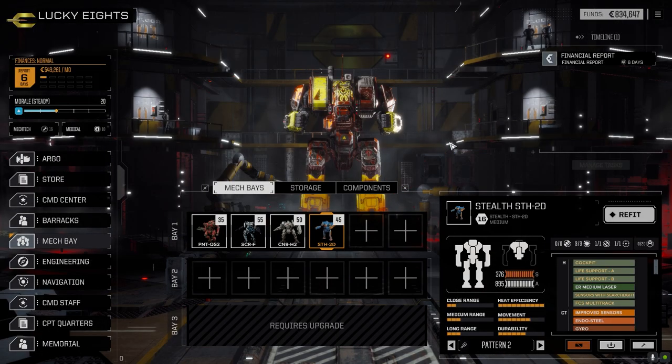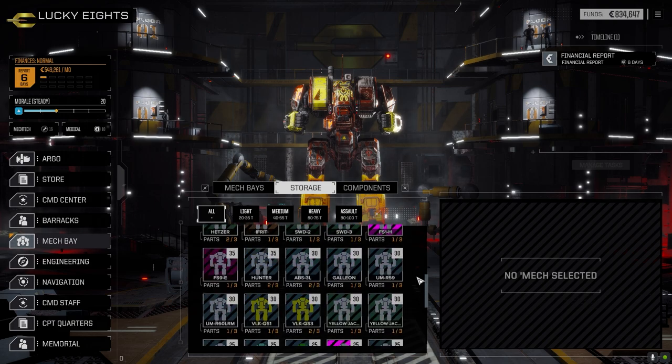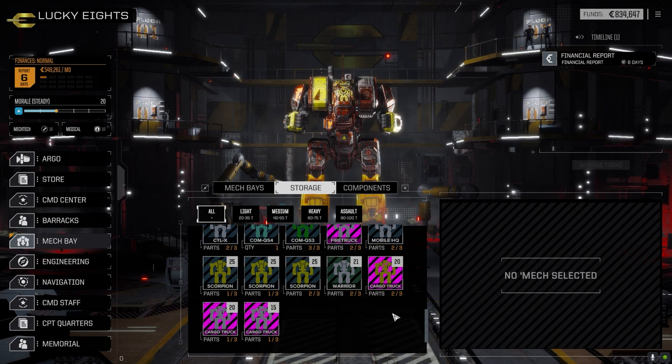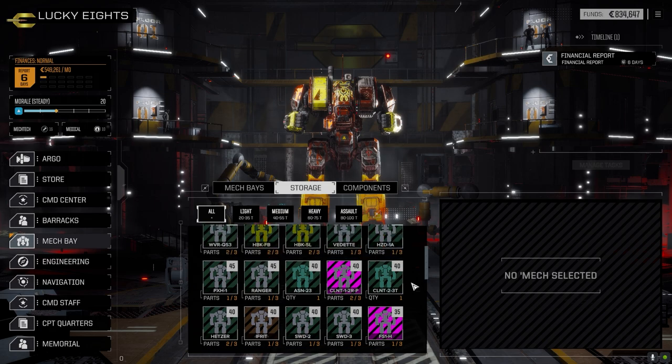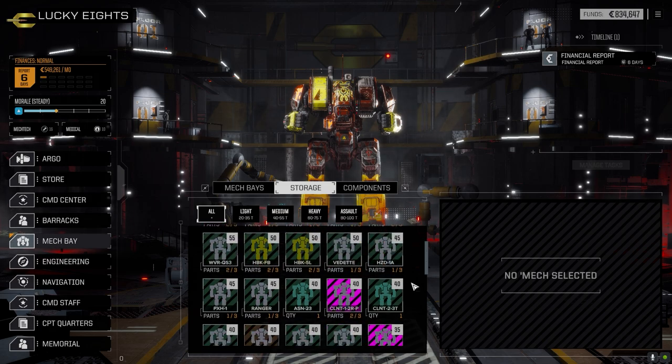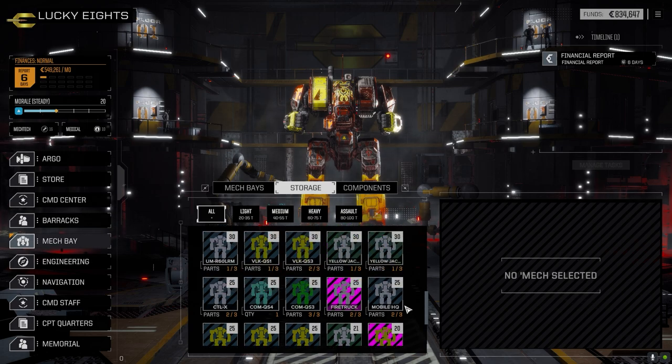We've got 834,000 C-bills — I was actually down to about 30,000 at one point. I had to go sell a bunch of parts from mech storage. I didn't sell anything we could assemble — just a lot of old junker parts and vehicle parts: copter parts, a bunch of other stuff. There were flea parts, some copters, a couple of vehicles. I was able to get 800,000, so if something bad happens on this mission we'll have our financial report covered. We're five days away from that.